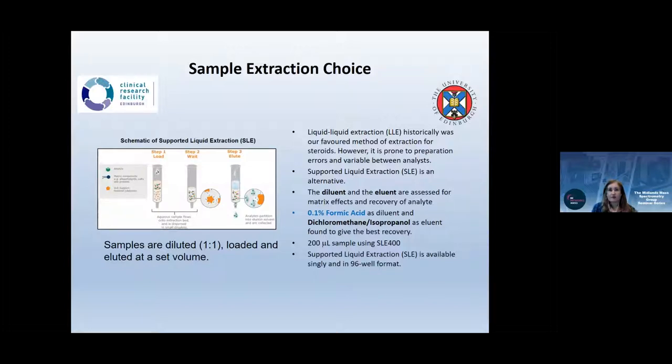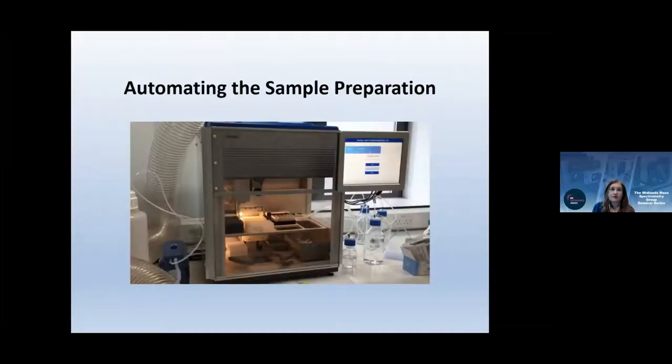We secured funding for a liquid handling robot, which has been a complete dream — like getting a new person in the lab who eliminates pipetting errors from interruptions. Extraction of a 96-well plate takes about 90 minutes. Our technician Trisha can process two plates a day, though the mass spec cannot keep up with that throughput. We use SLE-400 plates taking 400 microlitre volumes, and have transferred completely to 96-well format because single extractions showed more variability.